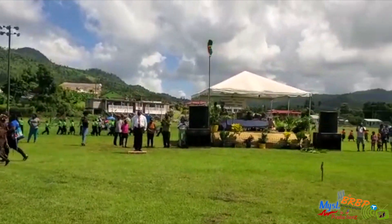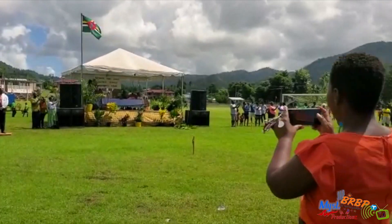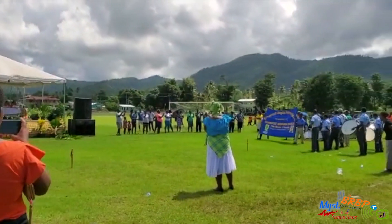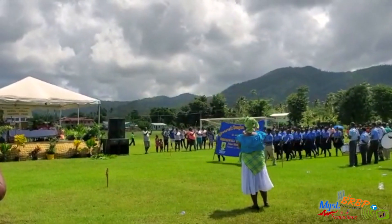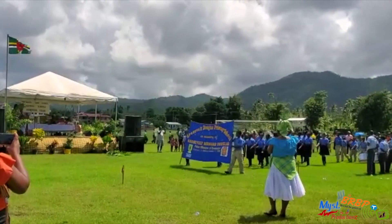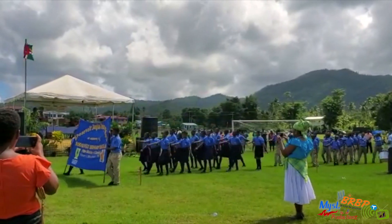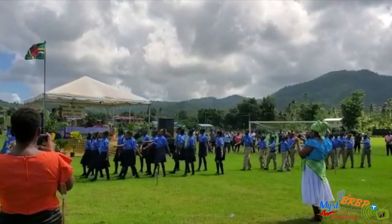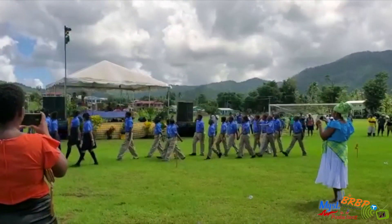That looks really nice. The next school is Roosevelt Douglas Primary School — the only primary school in Dominica named after a Prime Minister. Named after the deceased Honorable Roosevelt Douglas. Don't they look sharp?